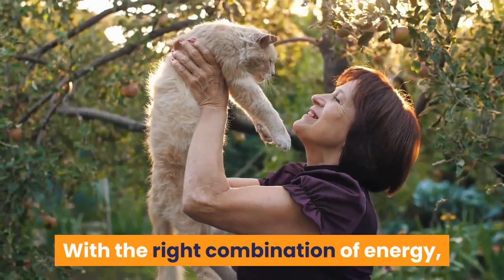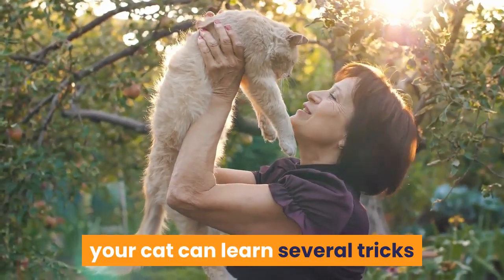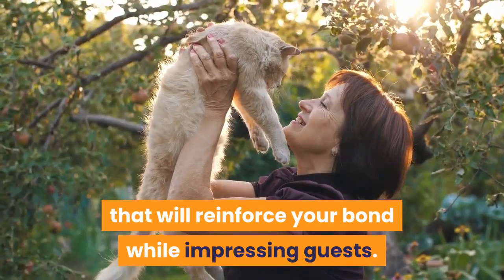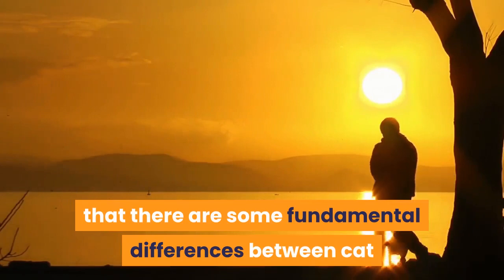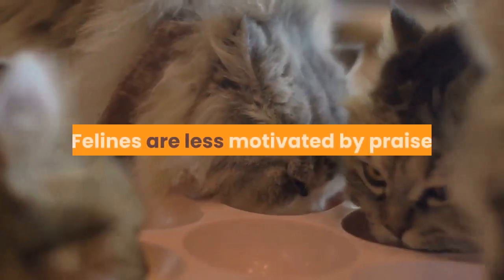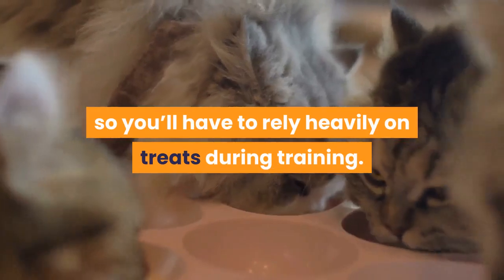With the right combination of energy, intelligence, and a strong bond with his trainer, your cat can learn several tricks that will reinforce your bond while impressing guests. The first step when training your cat is to recognize that there are some fundamental differences between cat and dog obedience. Felines are less motivated by praise and less instinctually driven to work in tandem with humans, so you'll have to rely heavily on treats during training.